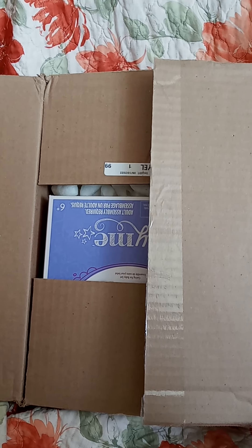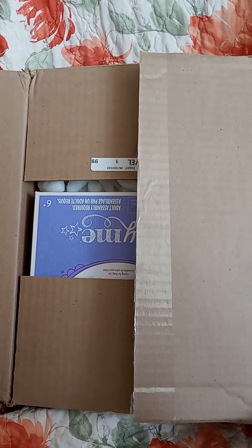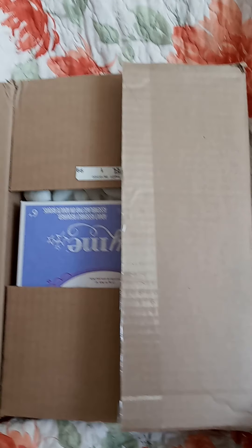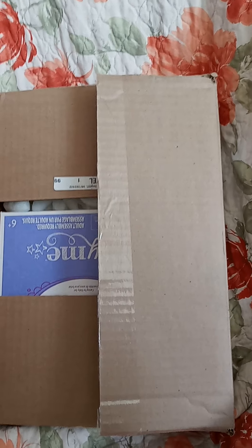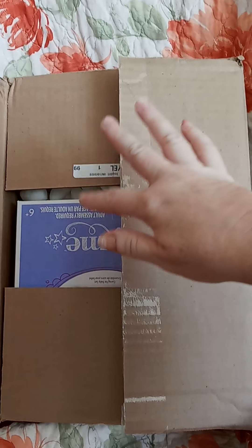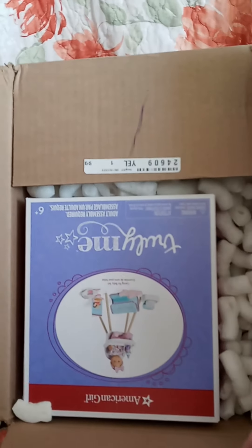Hi guys, it's Michelle and I ordered something from American Girl and I got something for it last week at a yard sale. So let me show you what I ordered from American Girl.